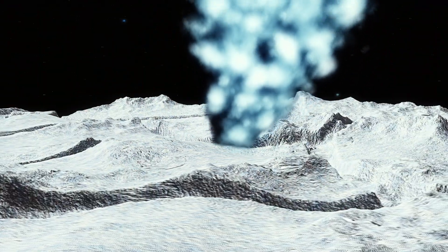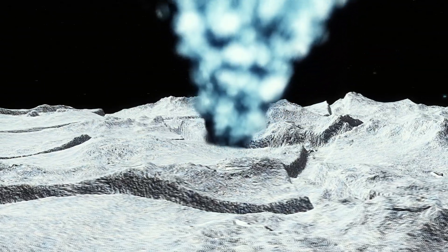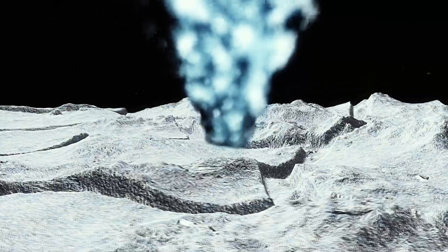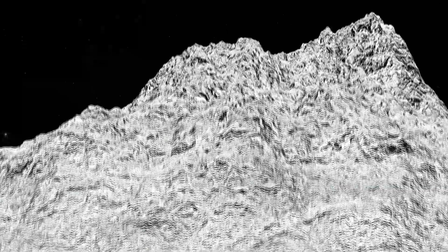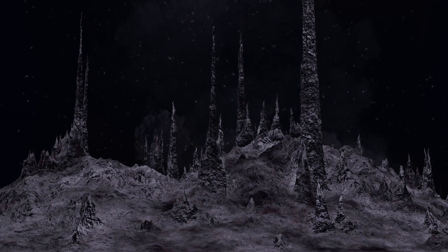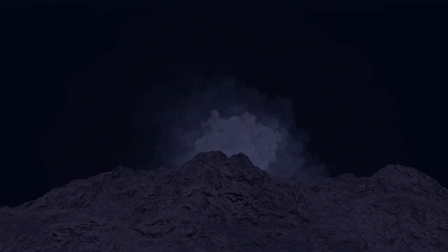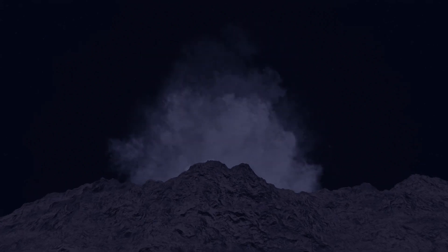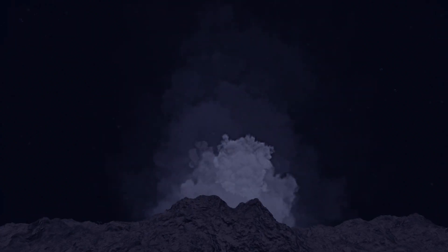The plumes were found to contain organic molecules, salts and silica particles, pointing to the possibility of an underground ocean connected to Enceladus' rocky core. In 2014, NASA reported that Cassini had found evidence for a large south-polar subsurface ocean of liquid water with a thickness of around 10 kilometers. Measurements of Enceladus' wobble as it orbits Saturn, called libration, suggest that the entire icy crust is detached from the rocky core, and therefore that a global ocean is present beneath the surface. The amount of libration implies that this global ocean is about 26 to 31 kilometers deep.